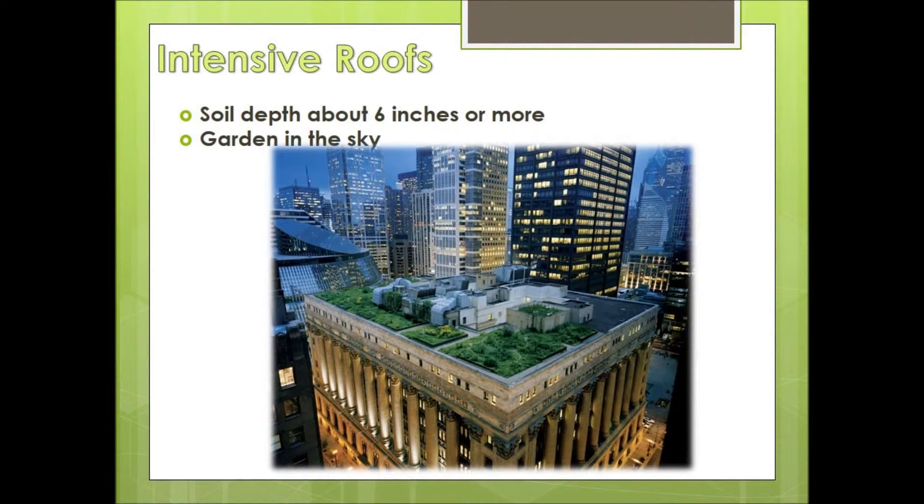The other type of green roof is the intensive green roof, which has a soil depth of around 6 inches or more. They're like a garden in the sky or a park, and they do have a permanent irrigation system.